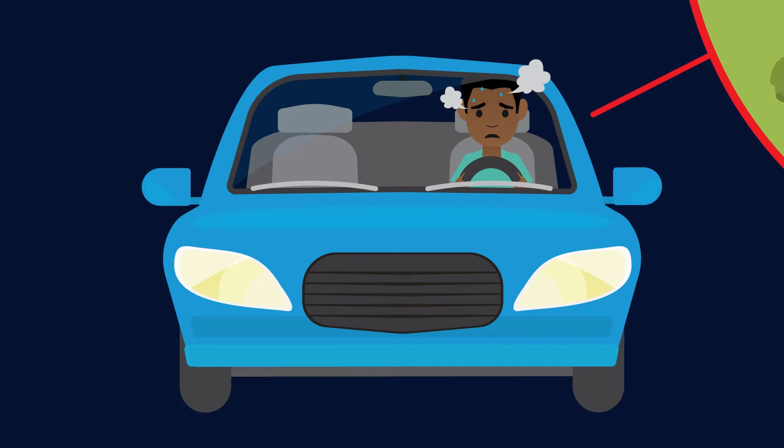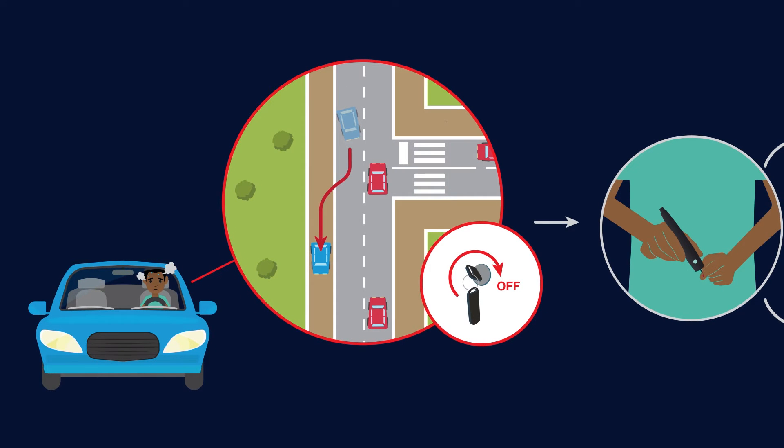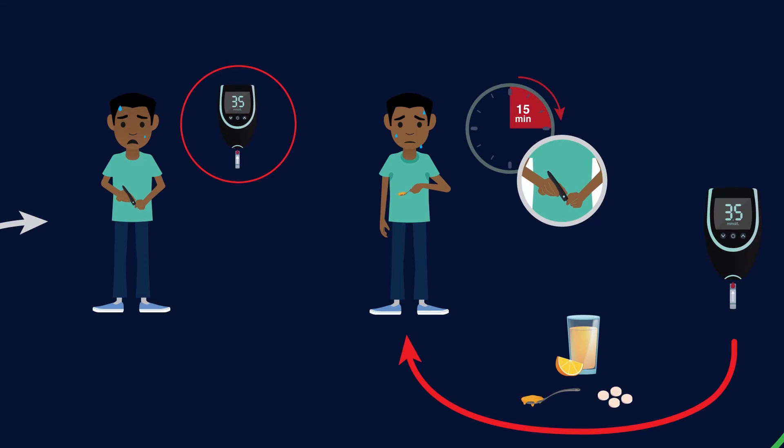If you feel any of the symptoms of low blood sugar while driving, pull your car over immediately and turn your vehicle engine off. If you have your glucose meter, check your blood sugar. Give yourself 15 grams of rapid-acting carbohydrates. Wait 15 minutes and check your blood sugar again.